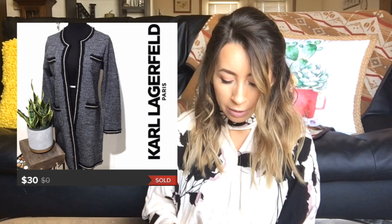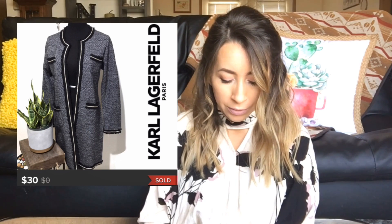This next sale was a Karl Lagerfeld cardigan. This thing was beautiful — it had some really pretty gold metallic detail and fringe detailing on it. Just a really pretty cardigan. It sold on Poshmark for $30 and I was left with $24 after fees.